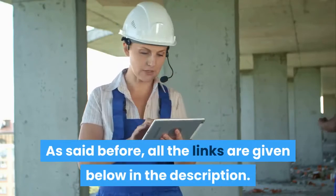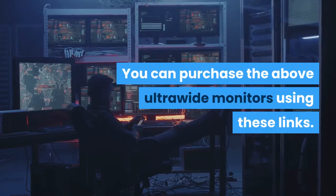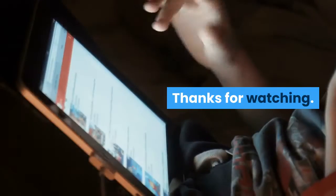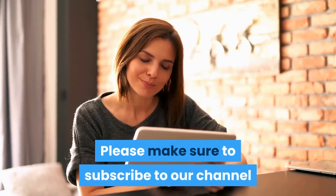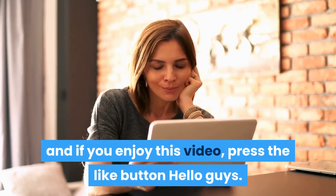All the links are given below in the description — you can purchase the above ultrawide monitors using these links. Thanks for watching. Please make sure to subscribe to our channel, and if you enjoyed this video, press the like button.